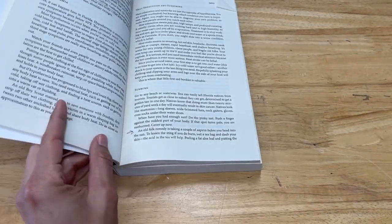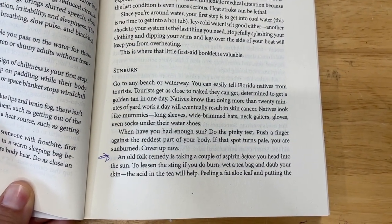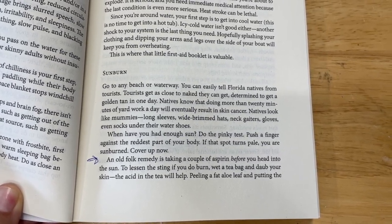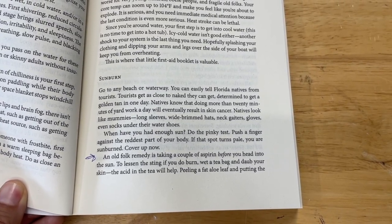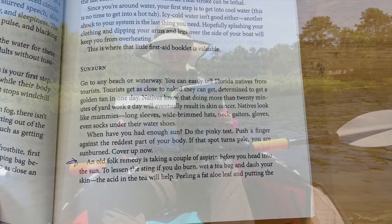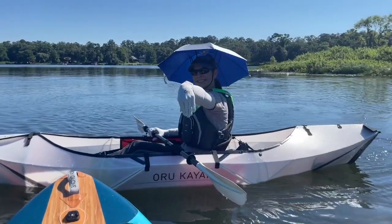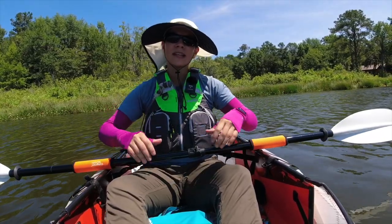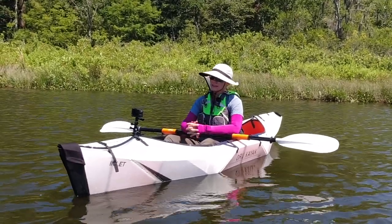I read this and it really made me laugh. This section is called Sunburn: 'At any beach or waterway you can easily tell native Floridians from tourists. Tourists get as close to naked as they can, determined to get a golden tan in one day. Natives know that doing more than 20 minutes of yard work a day will eventually result in skin cancer. Natives look like mummies — long sleeves, wide brim hats, neck gaiters, gloves, even socks under their water shoes.' That made me laugh because that is me. That is what I do because it is exactly true. I see a dermatologist at least once a year because sun is real here and skin cancer is definitely a concern.